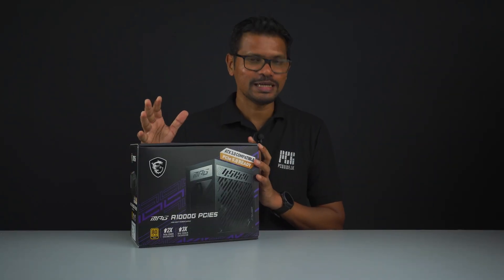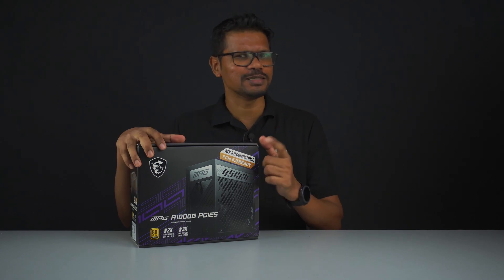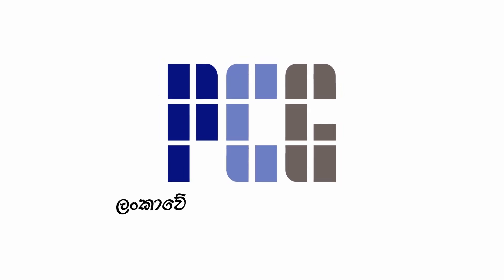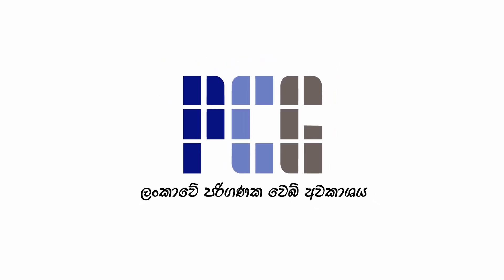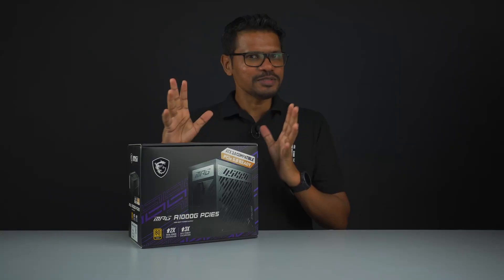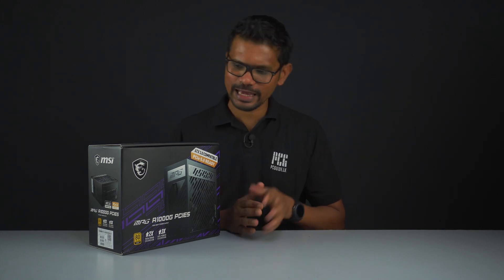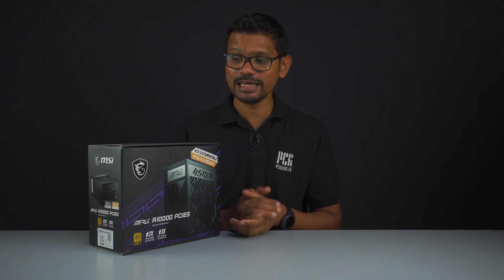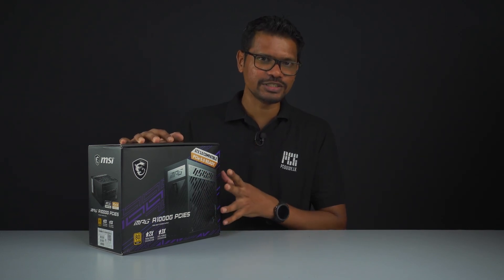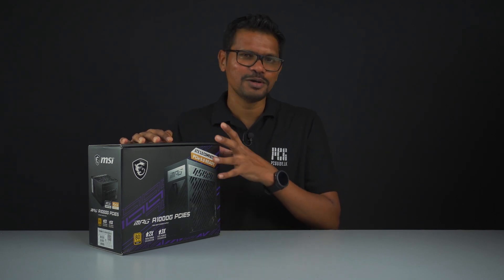Welcome to this MSI Power Supply review. This is the MSI MPG range — a 1000G PCIe Gen 5 Power Supply.